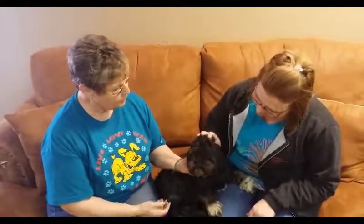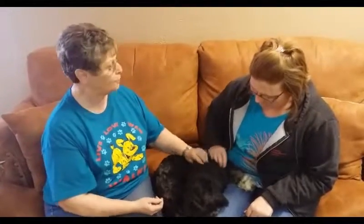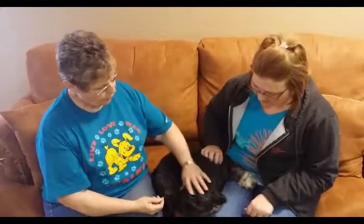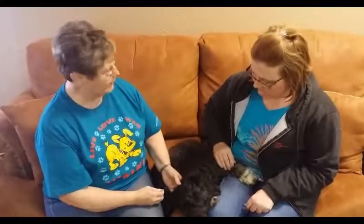Shadow is a little Shih Tzu mix. We're not sure what he's mixed with. He came to us along with four or five other little Shih Tzus or mixes. We got them all about the same time. We've adopted two of them. We still have Shadow, and we also have Cosmo and Jingles. Cosmo is probably Shih Tzu, and Jingles might be part Pekinese.